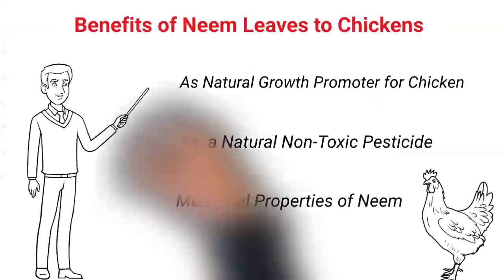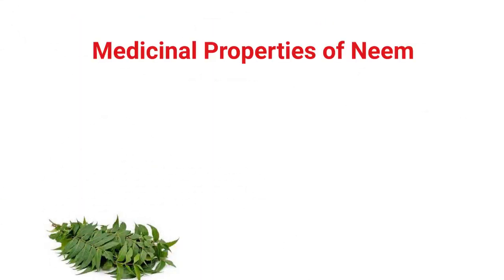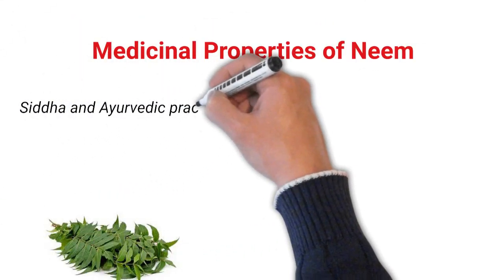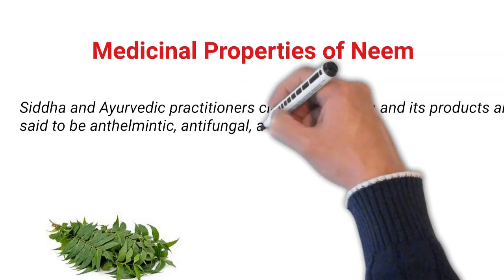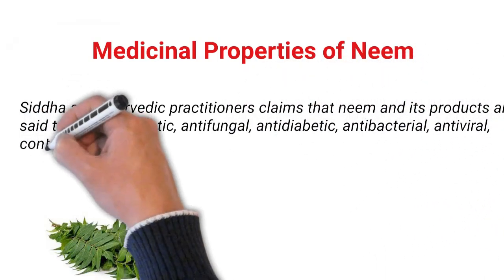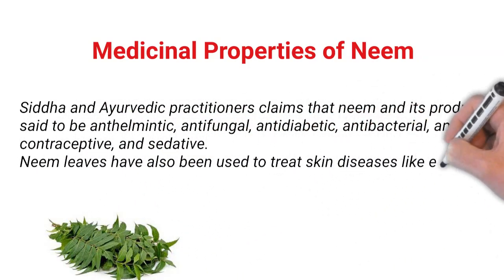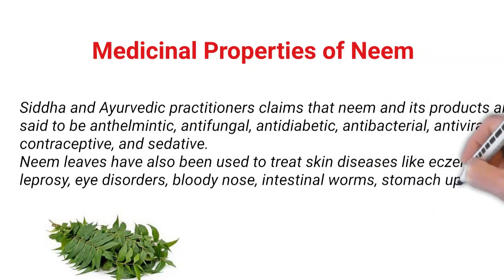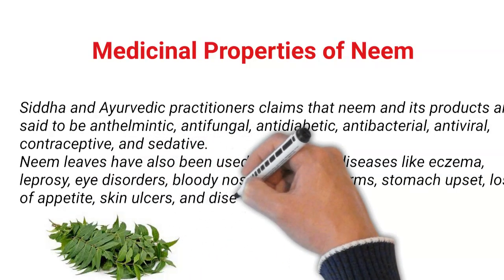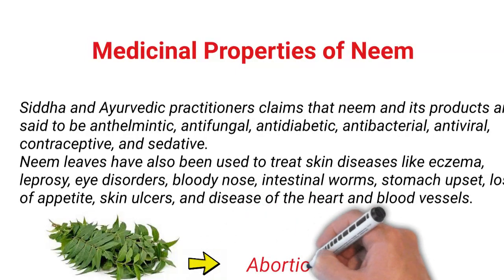Number 3: Medicinal properties of neem. Ayurvedic practitioners claim that neem and its products are antithermatic, antifungal, antidiabetic, antibacterial, antiviral, contraceptive, and sedative. Neem leaves have been used to treat skin diseases like eczema, leprosy, eye disorders, bloody nose, intestinal worms, stomach upset, loss of appetite, skin ulcer, and diseases of the heart and blood vessels. The leaf is also used for pest control and to cause abortions.